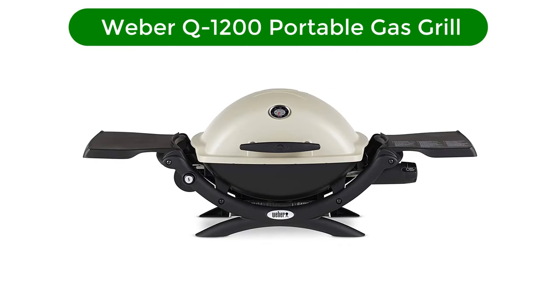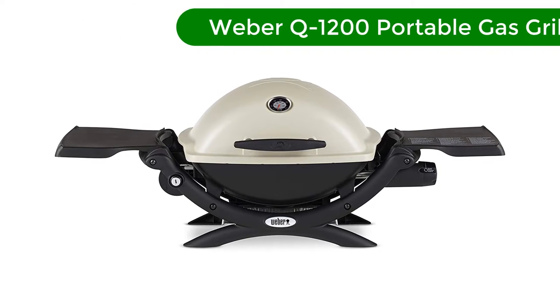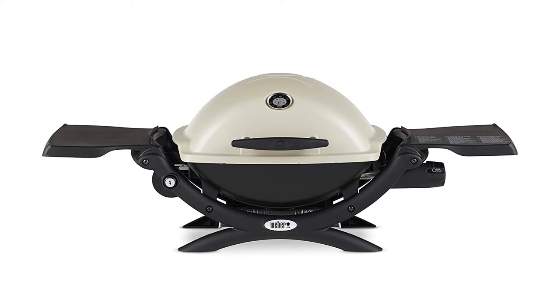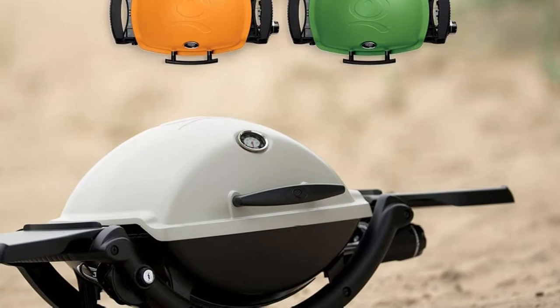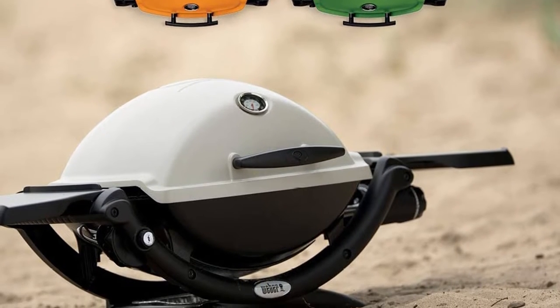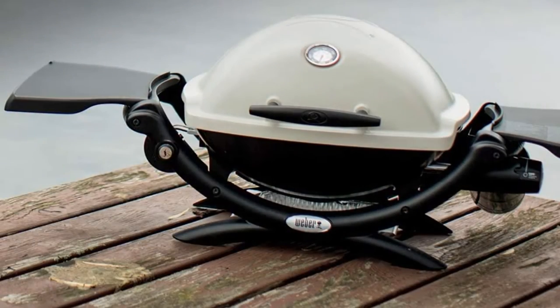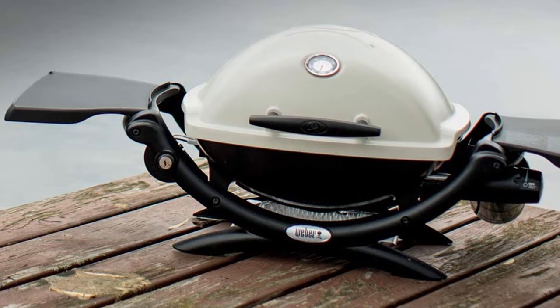Number 2. Our second best pick is the Weber Q1200 Portable Gas Grill. With a wide range of color options, this grill not only looks good but it can churn out some seriously delicious food on the go. The cooking grates are made of porcelain enameled cast iron and the lid and body are made of cast aluminum for highly durable construction.